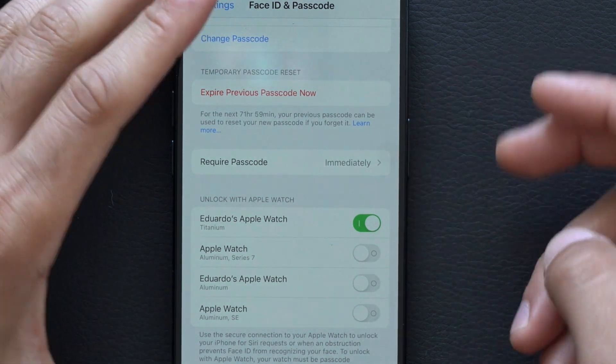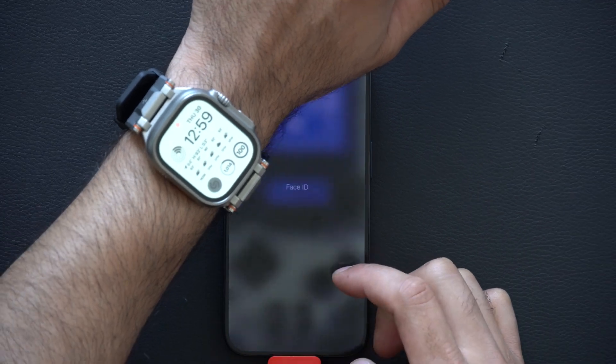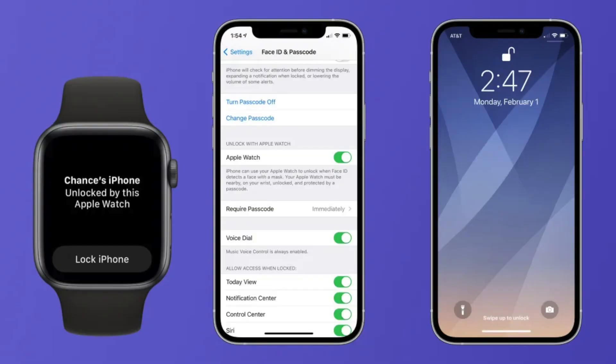By locking your device, as long as the Apple Watch is close by — when you unlock your iPhone — you'll be notified on your wrist that your iPhone was unlocked. And if it happened falsely, you have the ability to overwrite it and immediately lock it from your wrist.